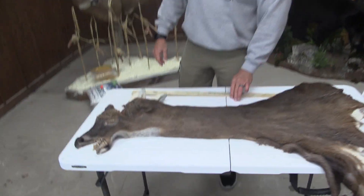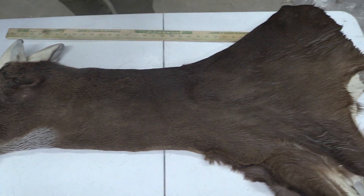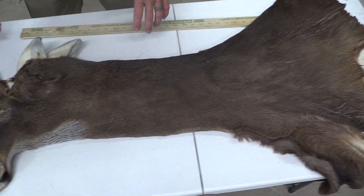Hey guys, it's John with Old Barn Taxidermy. 2337, 7x22. I feel like we need to ring a bell whenever we have capes like this come up.